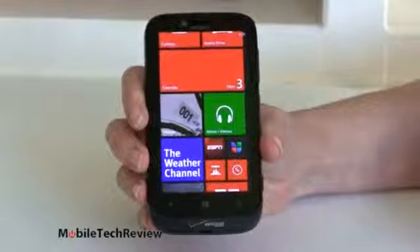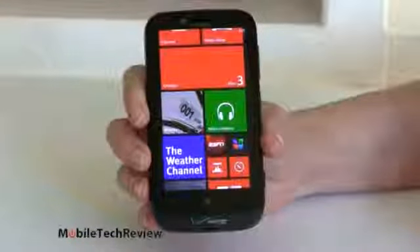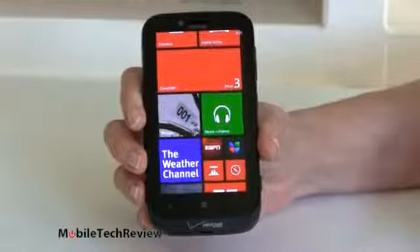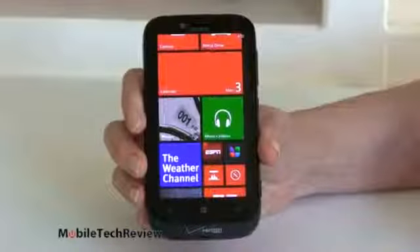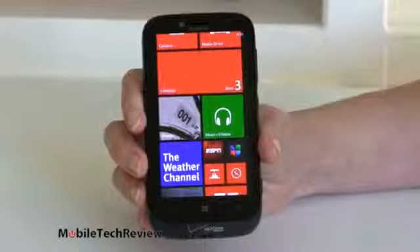This is an 800x480 pixel display — not as high resolution as the Lumia 920 on AT&T or the HTC 8X which is available on Verizon Wireless. But then again, it's half the price of the HTC 8X as well.